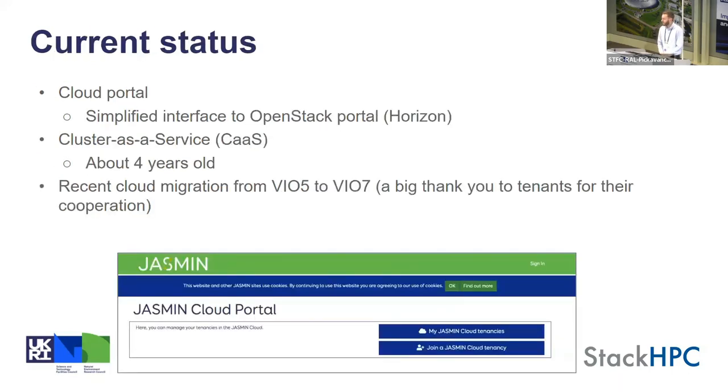We currently have two pieces of software which attempt to make using our cloud easier. We have our cloud portal, which is a simplification of the OpenStack Horizon portal, and this has been in production for about seven or eight years. We also have our Cluster as a Service system, which is about four years old.